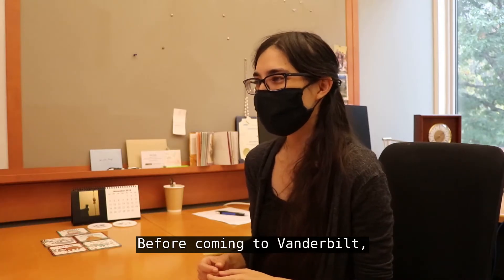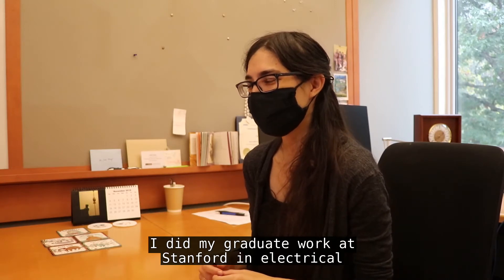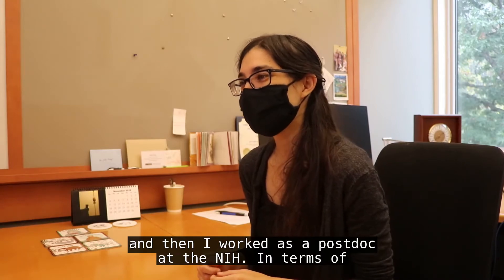Before coming to Vanderbilt, I did my graduate work at Stanford in electrical engineering, which is where I received my PhD, and then I worked as a postdoc at the NIH.